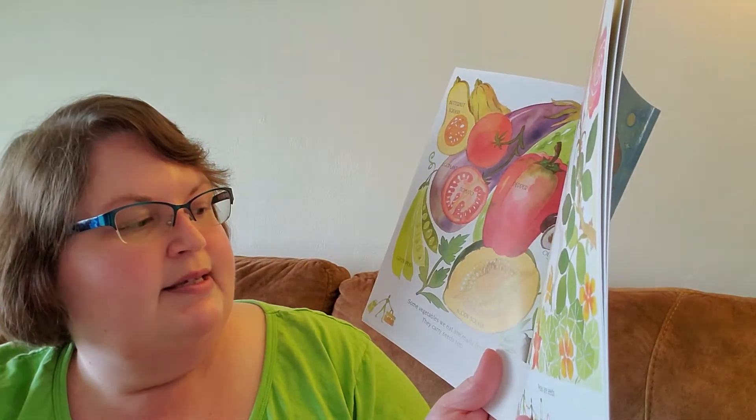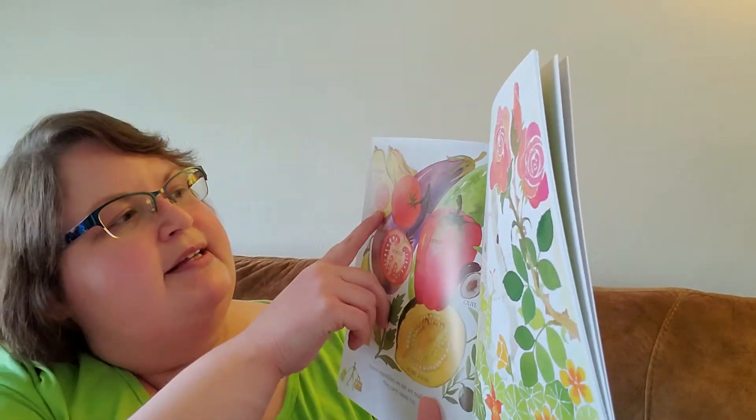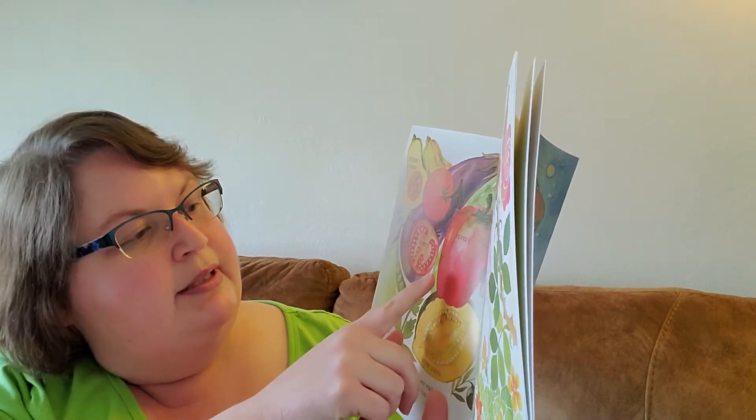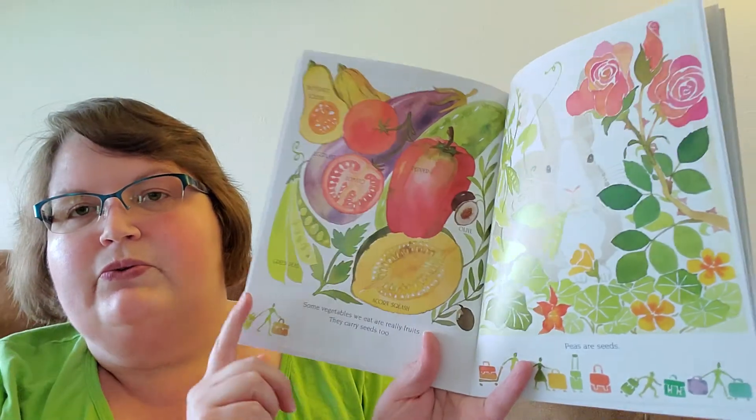Some vegetables we eat are really fruits. They carry seeds too. Peas are seeds. Butternut squash, eggplant, tomato, pepper, olive, green peas, acorn squash.